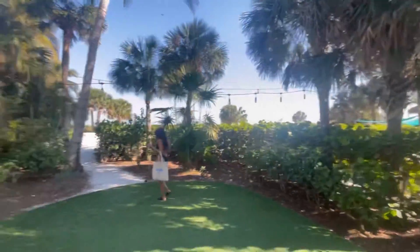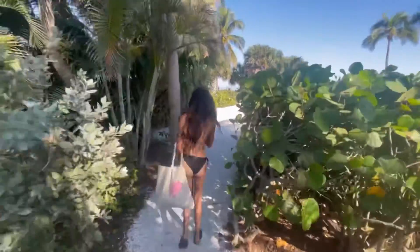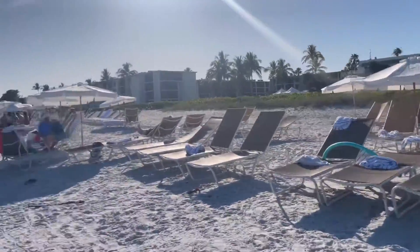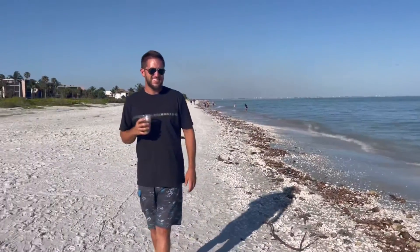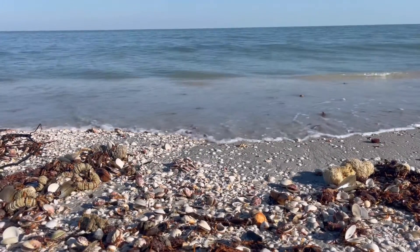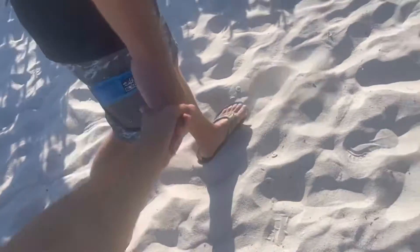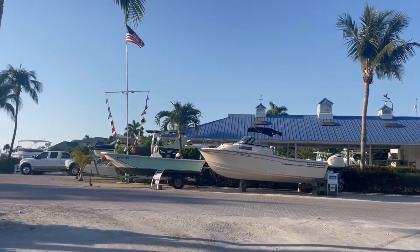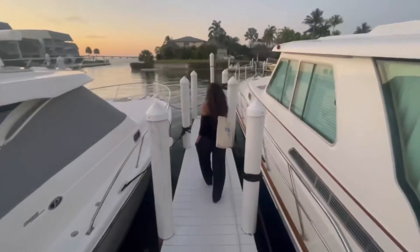Over the next few weeks we are going to be staying at the resorts on Sanibel Island and showing you guys a little behind the scenes — the hotel rooms, resort rooms, the pool, the spa, the restaurants, all of the great things Sanibel has to offer — so you guys can see all the different resorts they have here. Make sure you hit that subscribe button and we'll see you guys next time.